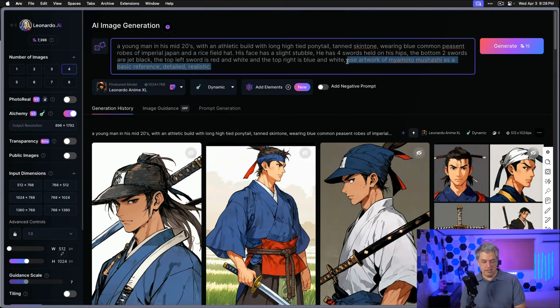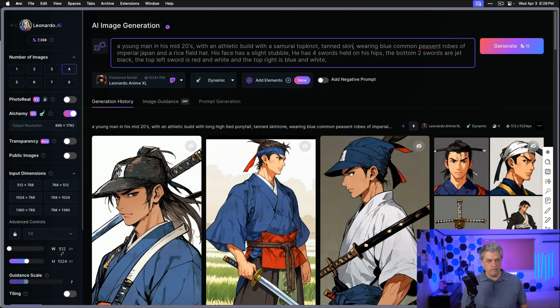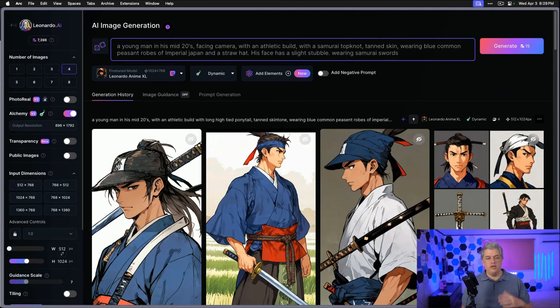Let's try to fix the prompt and see if we can get a very similar result. I'm going to get rid of all of that at the end because it's a distraction. I want to just say it's a samurai, top knot, and tan skin. The character being Japanese or Western and tan is a little lost. What are the common peasant robes of Imperial Japan? Imperial Japan spans about a thousand years, and fashion changes. I'm going to say 'straw hat' — that will clarify the type of hat, because all of these have the wrong type. I'll say 'facing camera' and put commas between each item. Traditionally a samurai wears two swords — a long sword and a short sword — but I don't want to overcomplicate the prompt, because accessories like swords are usually one of the most dangerous parts to over-specify.